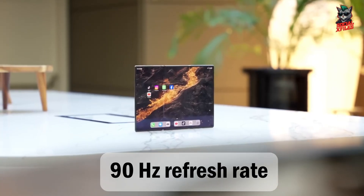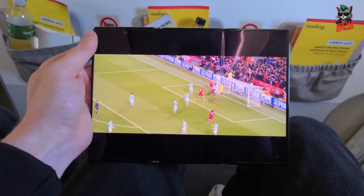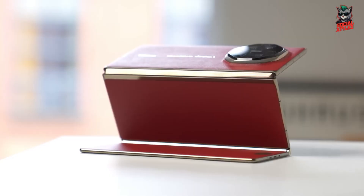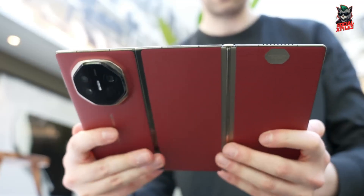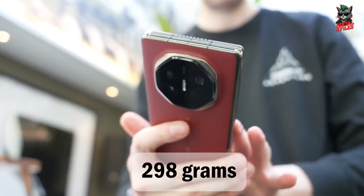With up to 90Hz refresh rate and over a billion colors, it's surprisingly slim for a tri-fold — just 12.8mm when folded and around 3.6mm when fully opened, weighing about 298 grams.